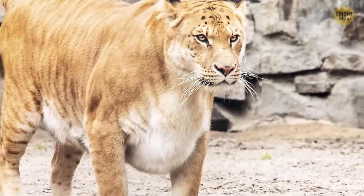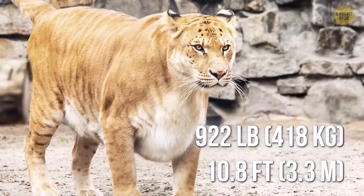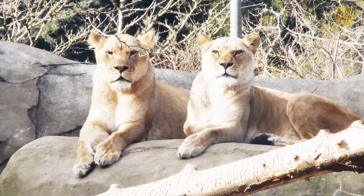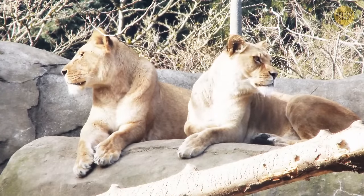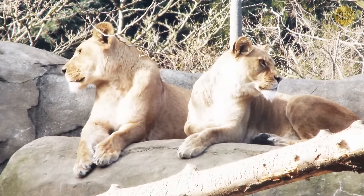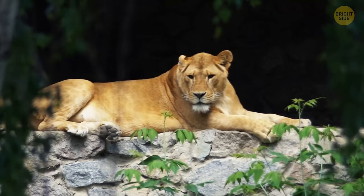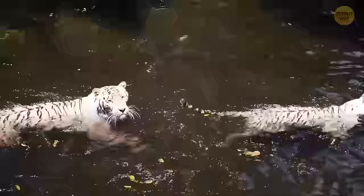Hercules, the largest recorded Liger, is 922 pounds and 10.8 feet long — imagine taking him for a walk! Ligers are mostly way bigger than either of their parents. In most cases, they behave and look more like lions than tigers, but they have some tiger traits too: for example, striped backs, and they're crazy about swimming.